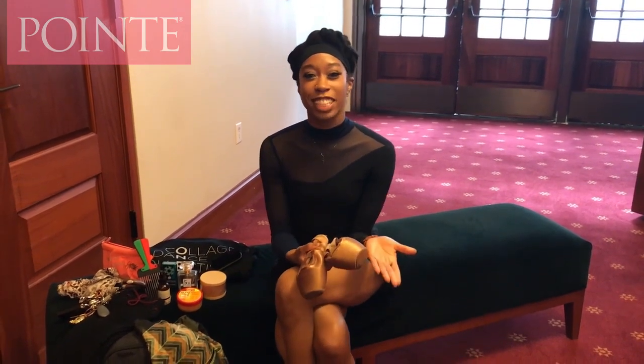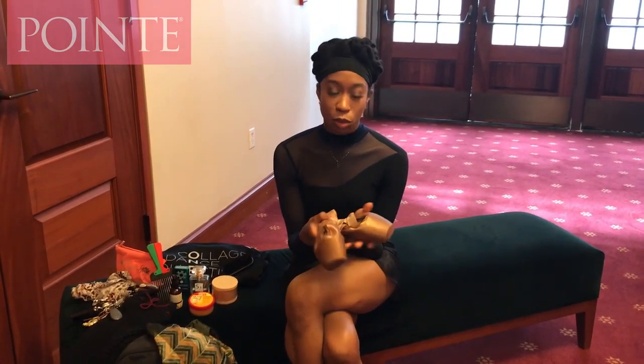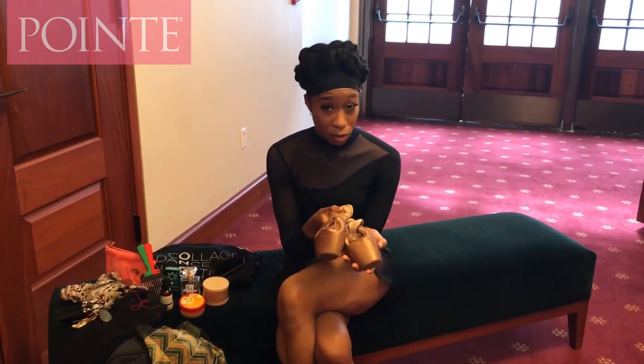Hey everyone, my name is Daphne Lee, and I'm a professional ballet dancer right here in New York City. Two things I always have in my dance bag are, of course, my pointe shoes — I usually have about seven to eight pairs with me at all times, but because I'm on tour, I just have the one pair — and I'm a Gaynor Minden pro.